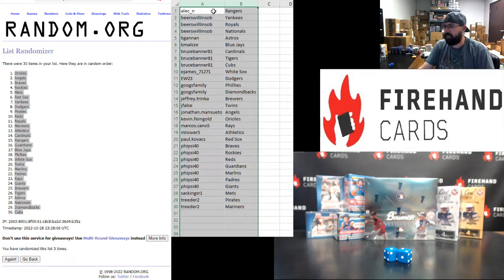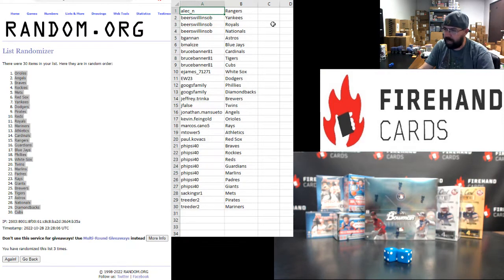Alright, here are your teams for the box break of Bowman Sterling: Alec, Rangers; Beerswell, Yankees; Royals; Nationals; Began, Astros; B-Mal, Blue Jays; Bruce Banner, Cardinals, Tigers, Cubs; E. James, White Sox; E.W., Dodgers; Googs Family, Phillies, Diamondbacks; Jeff Trinka, Brewers; J. Falls, Twins; John Mansueto, Angels; Kevin Feingold, Orioles; Marcos Reyes; M. Tower, Athletics; Paul Kovacs, Red Sox; 5-Side 40, Braves, Rockies, Reds, Guardians, Marlins, Padres, and Giants; Sac Kings R1, Mets; Treater, Pirates, and Mariners.